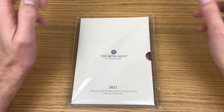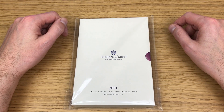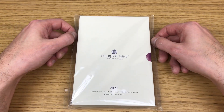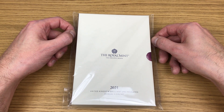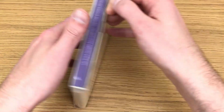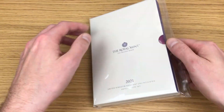Welcome to the giveaway results video. This is what was up for grabs: the Royal Mint 2020 United Kingdom brilliant uncirculated annual coin set. Quite a few of you have entered this competition and I'm excited to see who's going to win it, as I'm sure many of you are too. I've managed to get it back into the packaging because it is the one that I opened to show off.